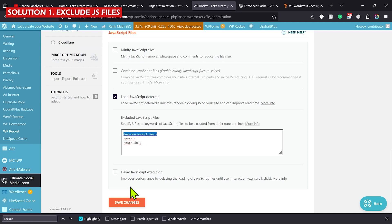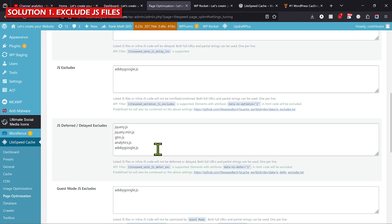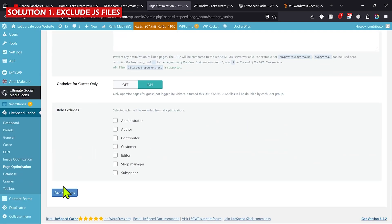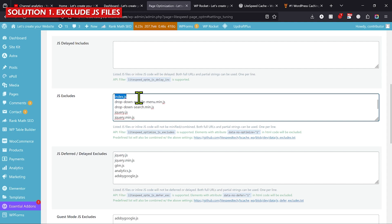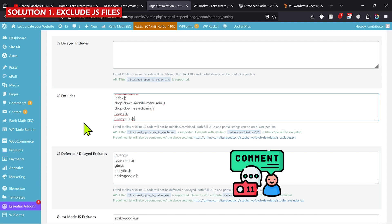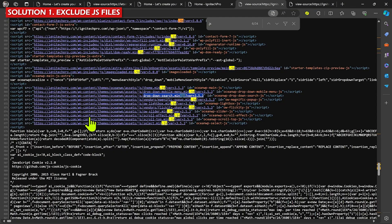Do the same process for LightSpeed Cache: go to LightSpeed Cache, then Page Optimization, then Tuning, and add all the files under 'JS Excludes'. In most cases, 'jquery.js' and 'jquery.min.js' should always be kept here, because removing them can stop all JavaScript on the website. Click Save Changes, go back to your website, refresh, and the mobile menu should start working. If you have issues, comment on the video — I answer all comments.